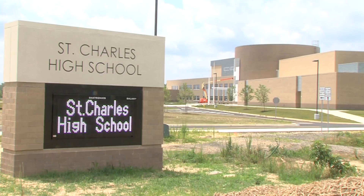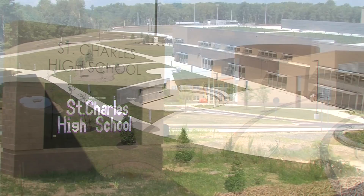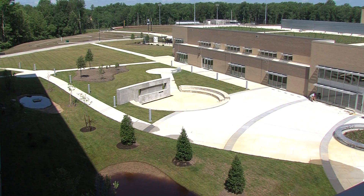We don't build schools of things that we've done in the past. It's not fair to the kids. We build schools for the future. It's a truly remarkable school that we've built for the kids of this county, and we think we've accomplished that here.